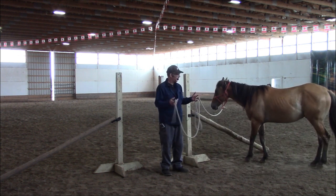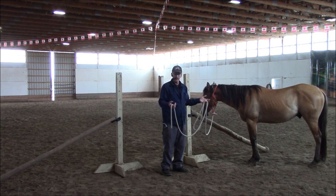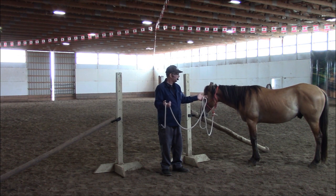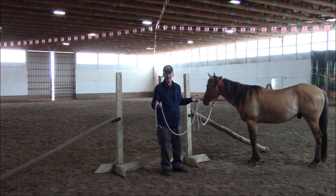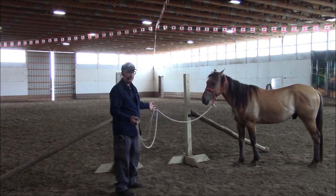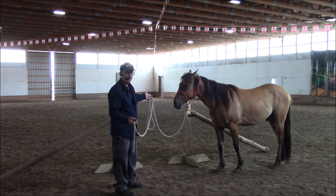And that was a combination of him just getting good with leading and that forward work that we've been doing in a very short period of time. He now knows how to be sent through a gate so that you could actually go through a gate in the safest possible fashion, where you don't even have to worry about the horse rushing through when you're trying to get through, because he's already on the other side.